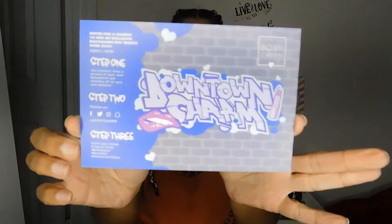So guys, the first thing that comes in this box is this little card. Every month it has a theme. This month is Downtown Charm, and it looks just like this.